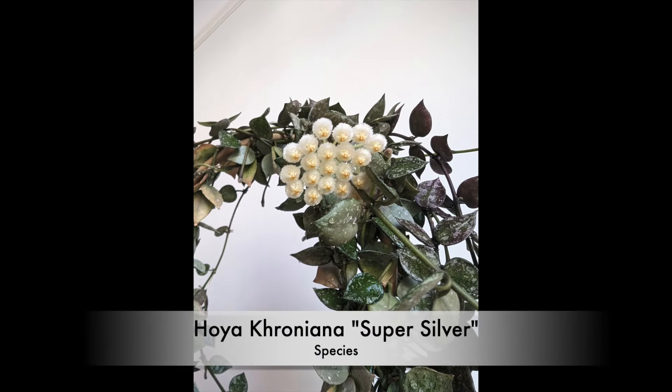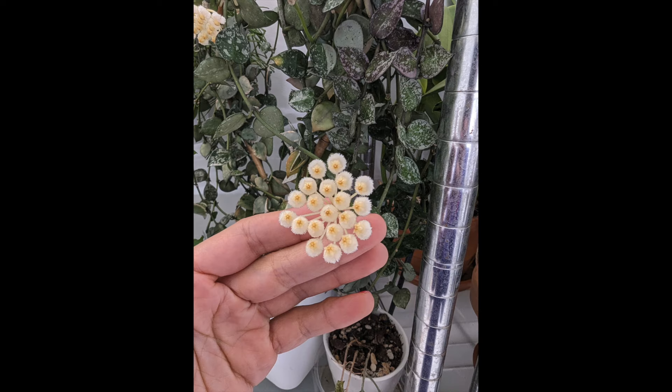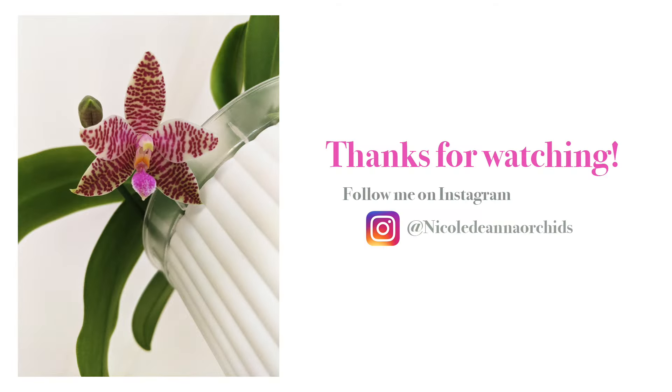The last thing I want to show you is my Hoya kerrii — the Super Silver. My hoyas are growing like crazy, so I repotted this one. The blooms are tiny but they fill my entire apartment with fragrance — I can smell them from my living room even though they're in the plant room. I made a poll on Instagram about the fragrance and it was mixed: some people say it smells like old lady perfume, others love it. Let me know what you think down below. Thanks for watching — see you in the next video!